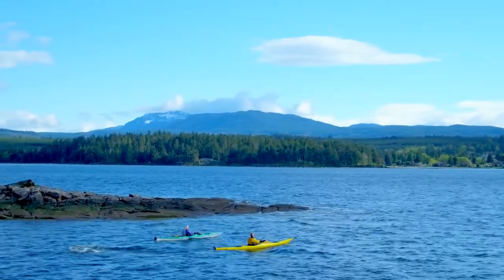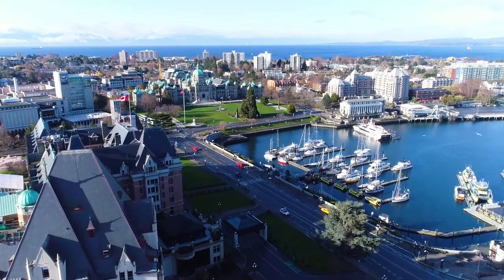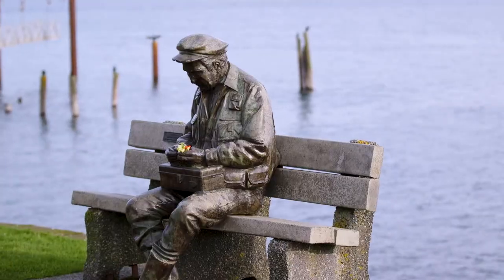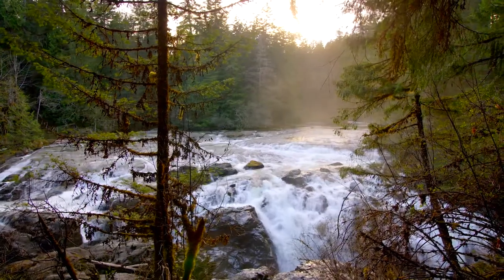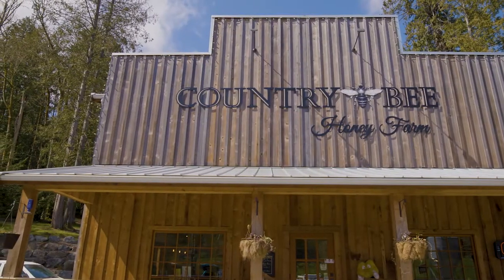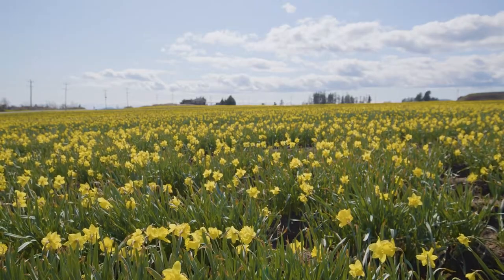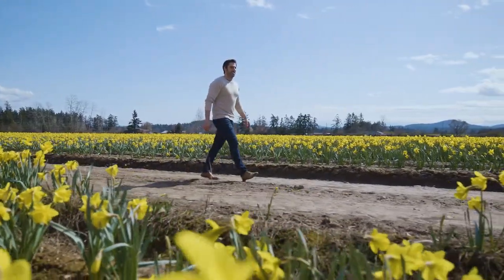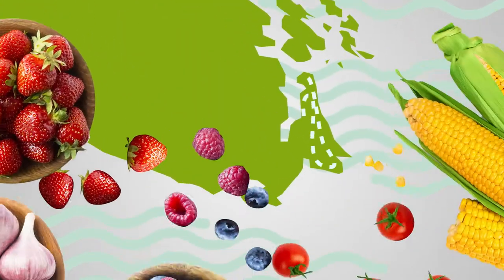Surrounded on all sides by the Pacific Ocean, locals and visitors alike agree that Vancouver Island is one of a kind. From bees to beers to flowers to food, I'm off to explore another hidden gem on our gem of an island — the Greater Victoria Flavour Trail.